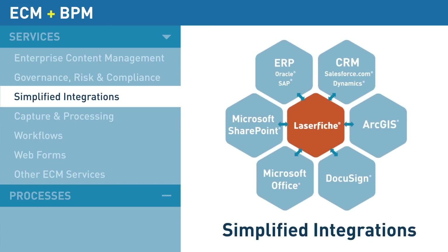Laserfiche's out-of-the-box SharePoint integration enables collaboration and records management between departments. Other out-of-the-box integrations exist for major ERP and CRM platforms.